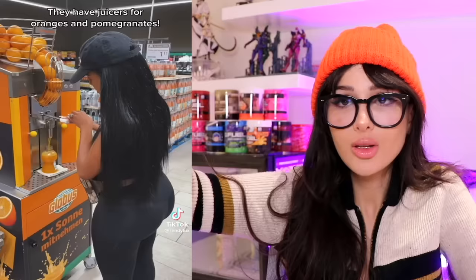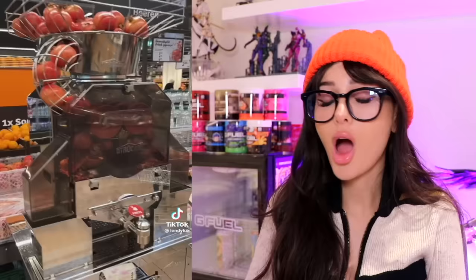She went grocery shopping in Germany. I cannot believe all the cool things that they got there. Like, you want fresh squeezed orange juice? There is literally a machine — you push down on the lever like it's a soft serve ice cream machine and wham bam, you got fresh orange juice, ma'am. Why can't we have that? Is it that much trouble? You can even get fresh pomegranate juice — the most delicious of juices, by the way.